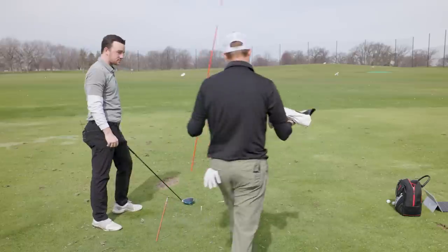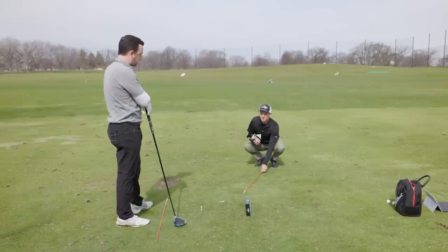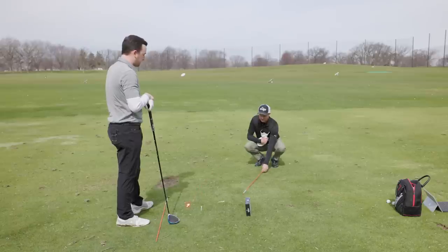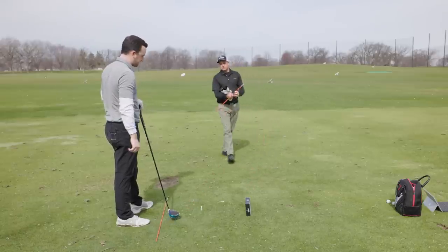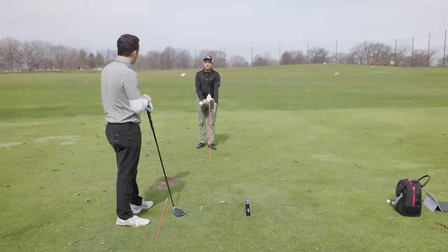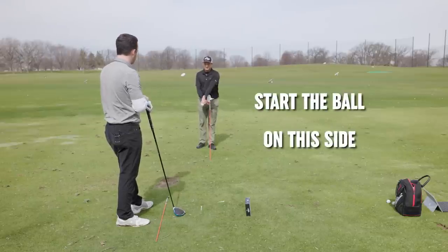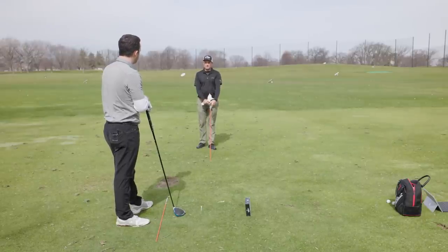Another drill using alignment sticks: put a stick in the ground on your target line as a guide. When you're hitting shots, you want the ball to start on the right side of the stick. If it starts on the left side, we know the club path is out-to-in. If it starts on the right side, we know the club path is in-to-out.